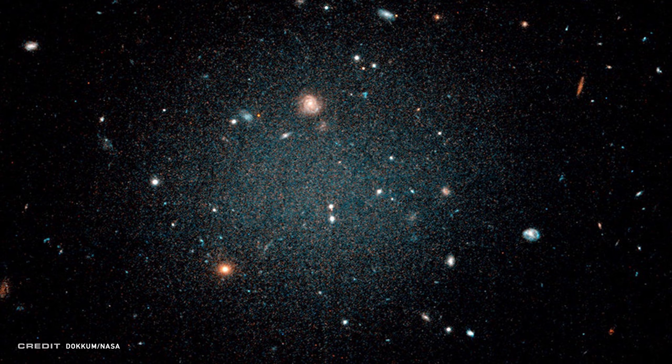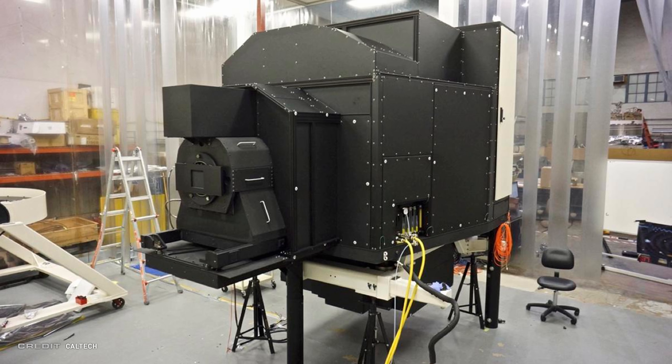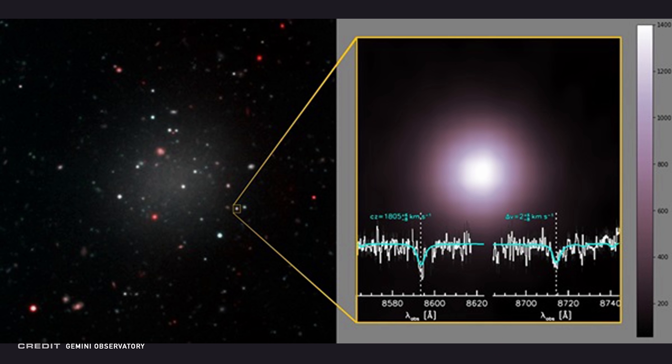Met with equal parts praise and skepticism, the team was able to reconfirm their initial discovery after DF4 joined the party. Both DF2 and DF4 belong to a class of galaxies characterized by being ultra-dim, super-diffuse, and being about the same size as the Milky Way but with 100 to 1000 times fewer stars, earning them the nickname of Ghost Galaxies. Using the Keck Cosmic Web Imager, researchers measured the speeds of globular clusters in the galaxy and found that their speed is actually consistent with the amount of matter we can see — if dark matter were present, the speed would be much greater than visible matter could account for.